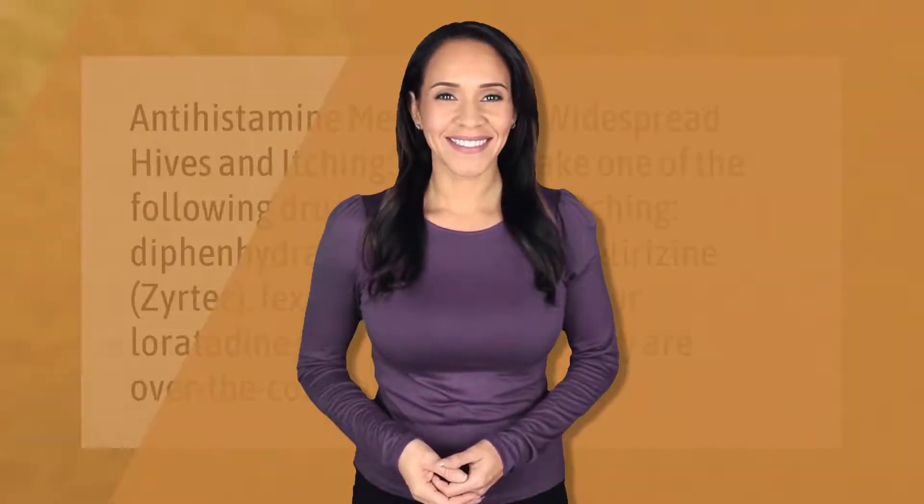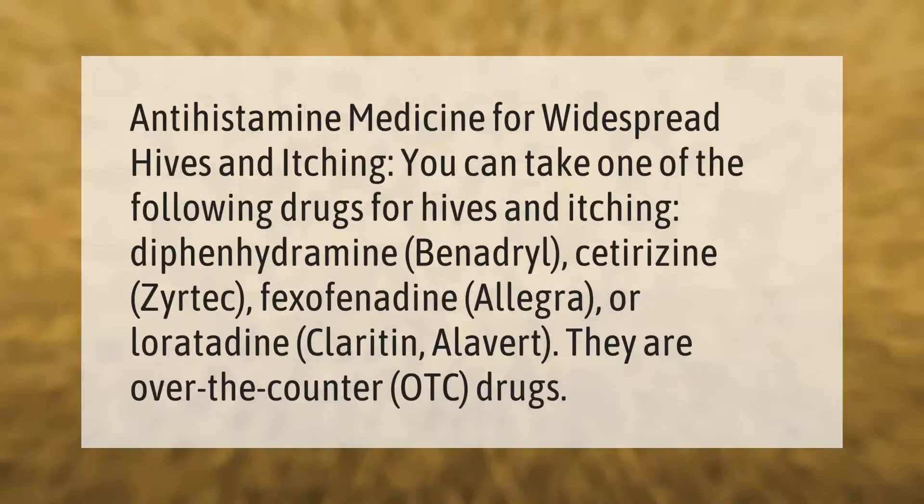Antihistamine medicine for widespread hives and itching: you can take one of the following drugs — diphenhydramine (Benadryl), cetirizine (Zyrtec), fexofenadine (Allegra), or loratadine (Claritin, Alavert). They are over-the-counter (OTC) drugs.